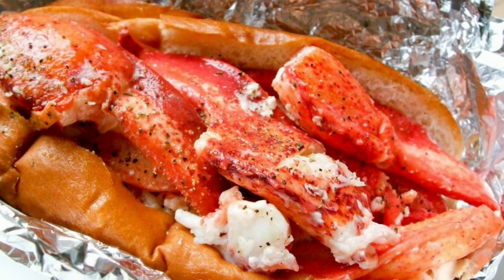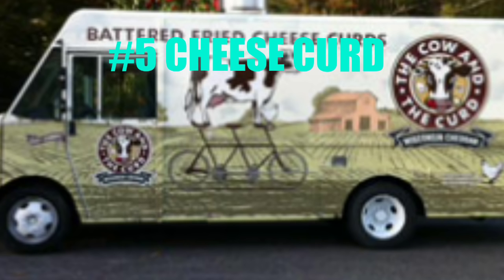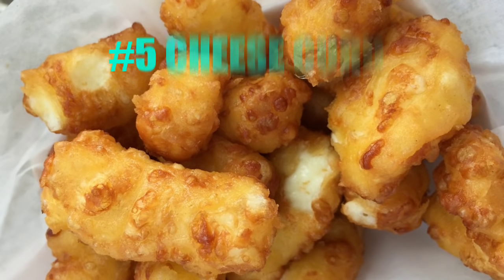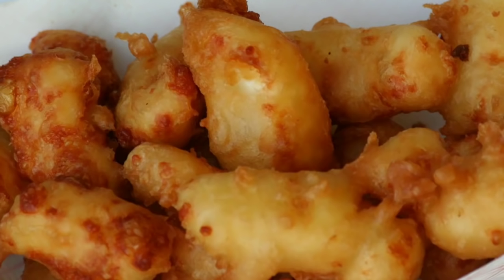Number five is cheese curds — something with a big variety of flavor profiles. Cheese curd food trucks take cheese curds, put them into a batter — some type of beer batter or seasoned flavored batter — and deep fry them, served nice and hot and gooey to the customer. You can bring in a whole range of flavor profiles, from something spicy with jalapeños to a sweet version with cinnamon sugar. There are also many ways to drizzle sauces over the top to change the flavor profiles.